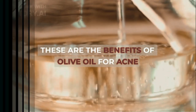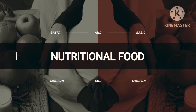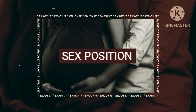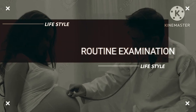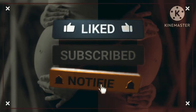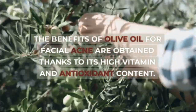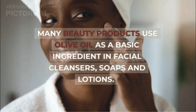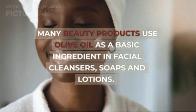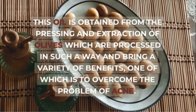These are the benefits of olive oil for acne. The benefits of olive oil for facial acne are obtained thanks to its high vitamin and antioxidant content. Vitamin E and antioxidants in olive oil can combat this common skin problem. Many beauty products use olive oil as a basic ingredient in facial cleansers, soaps, and lotions. This oil is obtained from the pressing and extraction of olives, and brings a variety of benefits, one of which is to overcome the problem of acne.